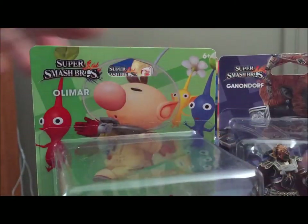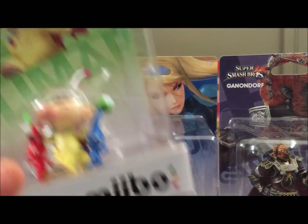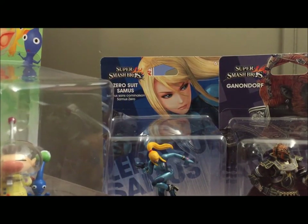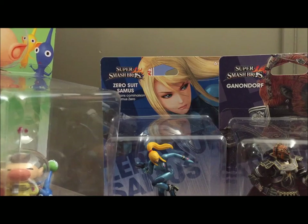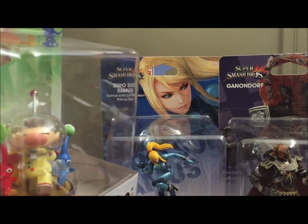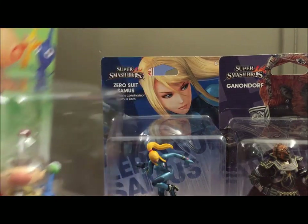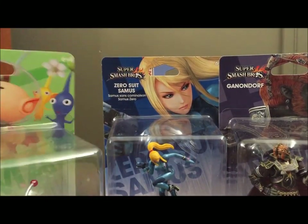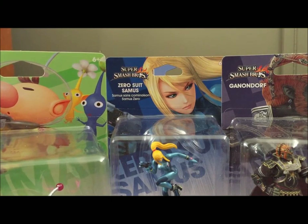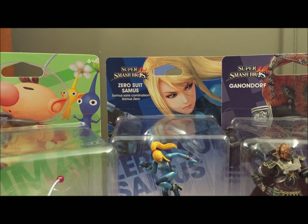Olimar was probably the one I was the most excited for in this wave, just because he's in his own little series. It's not like Ganondorf where it's like, oh I can get Link and I've got a Zelda figure — it's just Olimar. I love Pikmin and it's one of my childhood games. It was actually one of the first games I ever owned, tied with Luigi's Mansion and Super Monkey Ball and Wave Race Bluestorm for the GameCube.